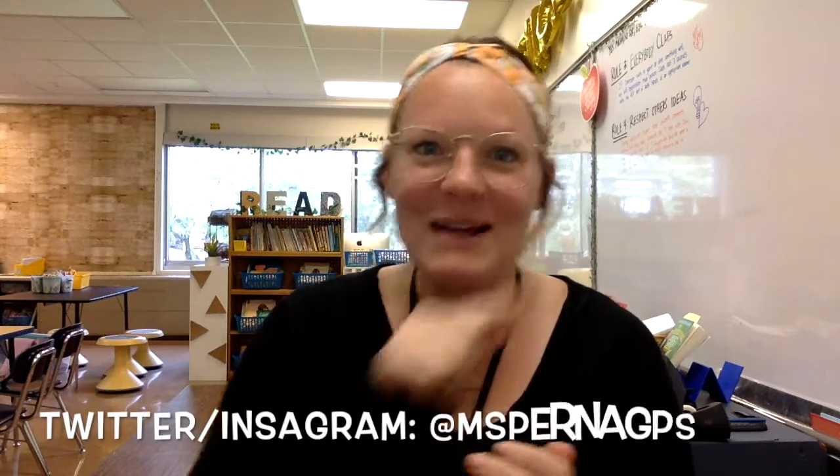If you've never done Maker Monday Challenge or you've never sent in your pictures, feel free to do that. I love seeing what you guys come up with and what you make at home. You can send them to me in an email, on Twitter, or on Instagram at Miss Perna GPS, and then hashtag Maker Monday Challenge.